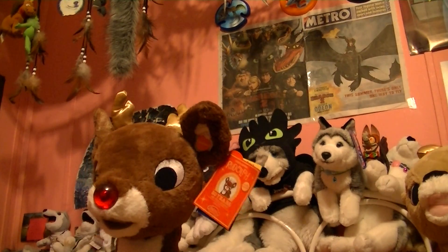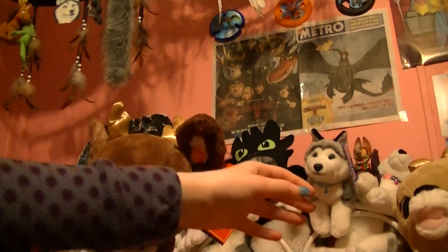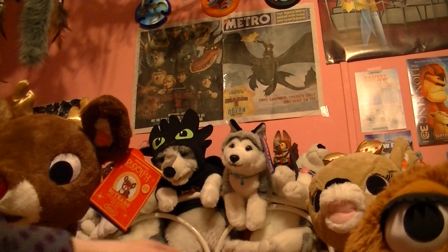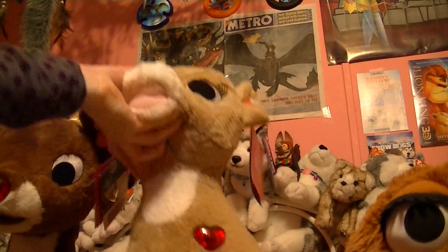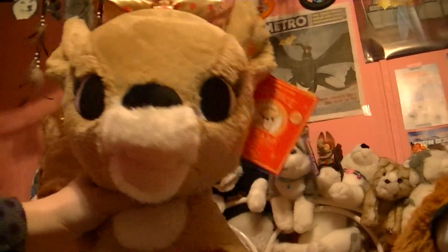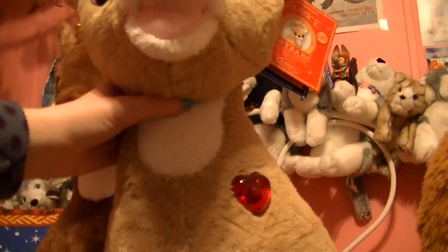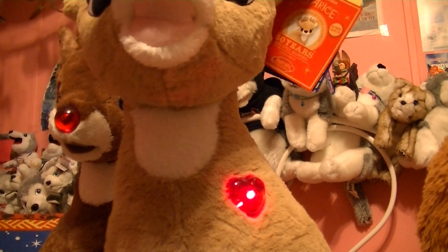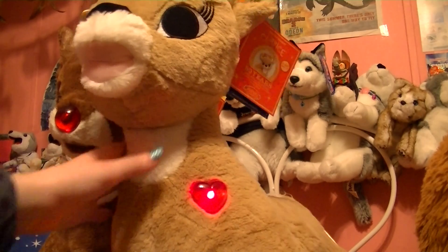And here is his lovely gal pal, Clarice. She has her bow, and her heart glows. And she also sings Rudolph the Red-Nosed Reindeer.